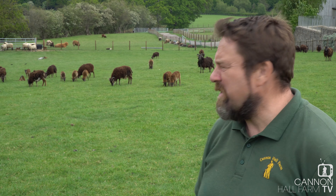Alright then guys, so here we are. We have got quite close to them, which is unusual for the Soay. The Soay sheep, as you can see behind me, the little brown sheep — quite often when visitors come to the farm they think they're goats. They're very small, they've got horns, and that seems to be the thing that makes people think they're goats. But they're actually sheep.